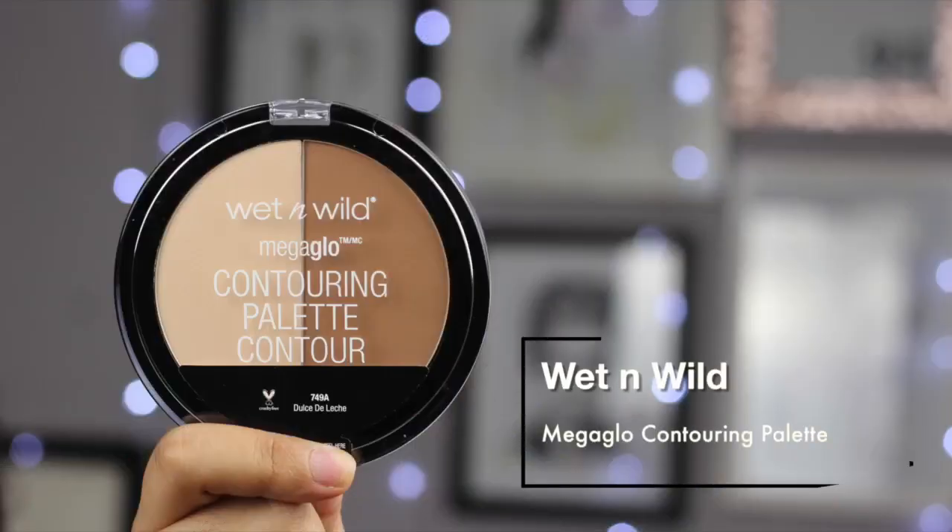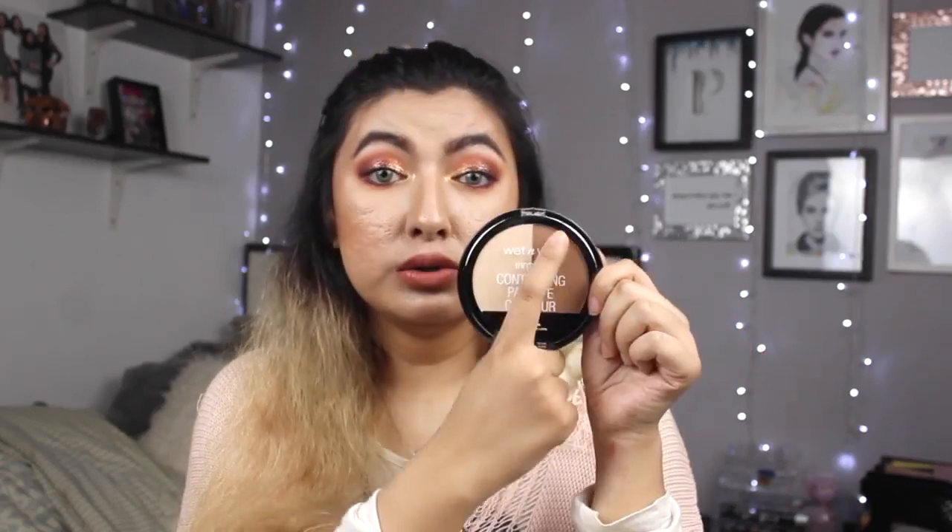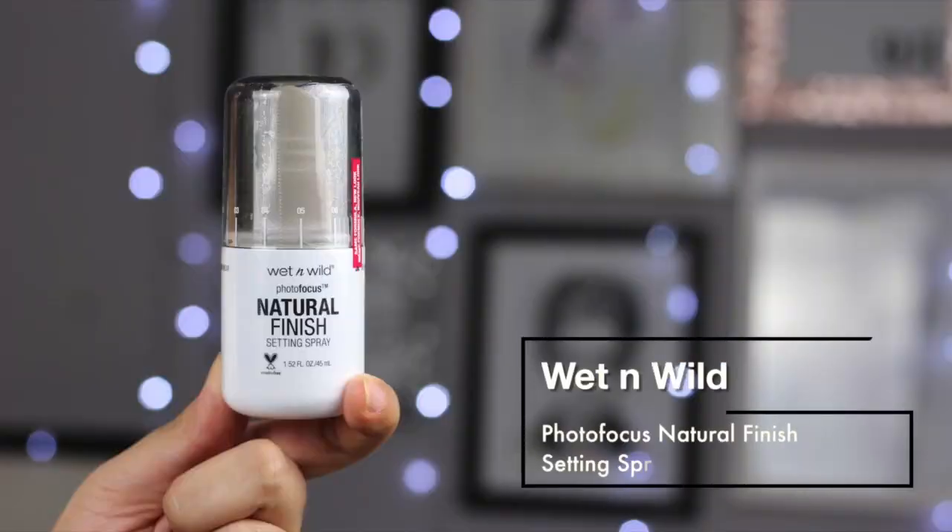The next one from Wet n Wild is their MegaGlo Contouring Palette in Dulce de Leche. I wanted to try it for the longest time, mainly because of the contour side - it looks like it has a very nice cool-tone contour shade. The last one from Wet n Wild that I bought is their Photo Focus Natural Finish Setting Spray. As soon as I bought this they came out with a matte version, which I think would be better for me since I have oily skin. But this will give me a natural finish - it's not a dewy setting spray at all. People say it's pretty good from the drugstore, so I'm excited for this as well.